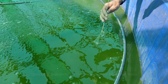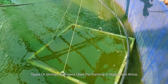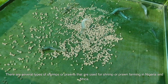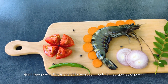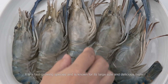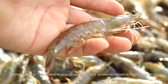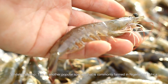Next, we look at the types of shrimps or prawns used for farming. In Nigeria and Africa, there are several species used for shrimp or prawn farming. One of the most commonly farmed is the Giant Tiger Prawn — a fast-growing species known for its large size and delicious taste.